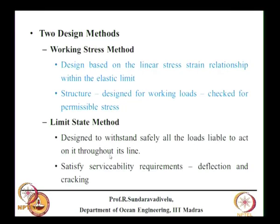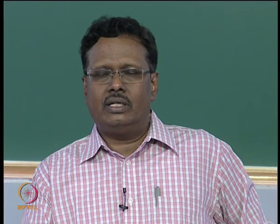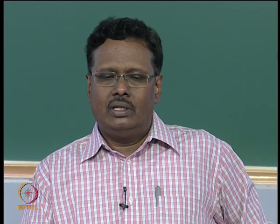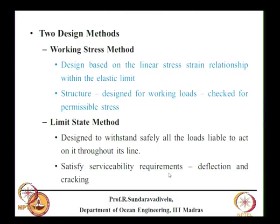In the limit state method, we design the structure to withstand all loads liable to act on it throughout its life. The load is treated as probabilistic based on return period — for a 50-year return period the load may be 1.2 times the working load; for 100 years, 1.5 times. The structure must also satisfy serviceability requirements for both deflection and cracking.